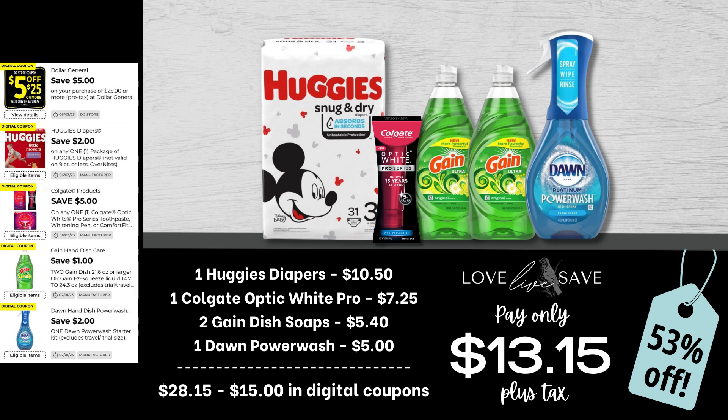For this deal, grab one pack of Huggies Diapers, one Colgate Optic White Pro toothpaste, two bottles of Gain Dish Soap, and one Dawn Power Wash. After all coupons — that includes the $5 off a $25 Saturday coupon — our total out-of-pocket comes down to just $13.15 plus tax.